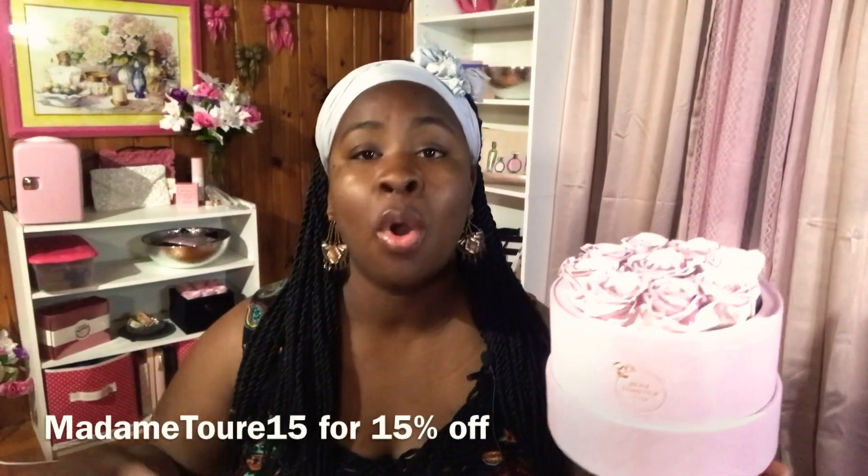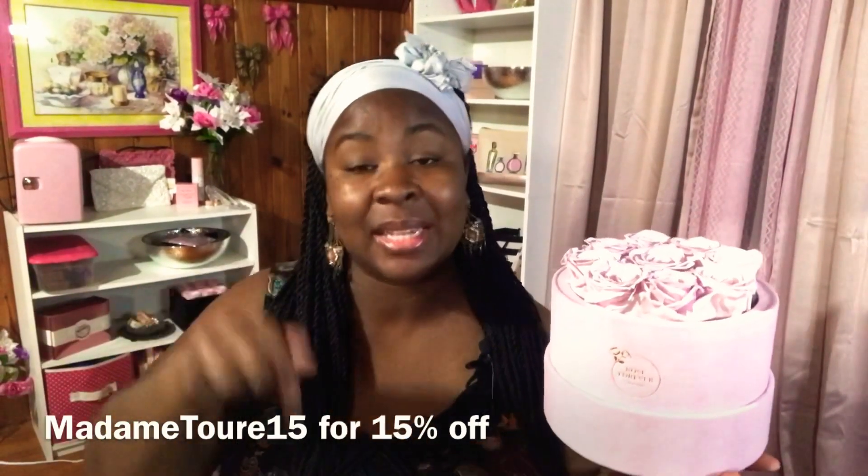They did offer me a discount code for you guys. I'll be sure to either include it in this video or leave all the details linked in the description box below so you'll be able to save.